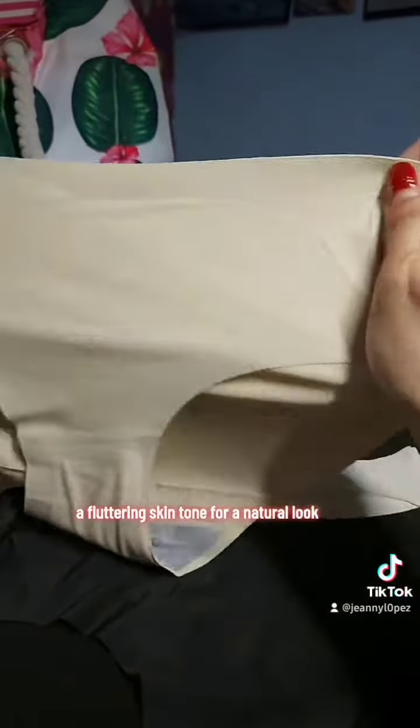Choose from 3 stunning color options: Classic Black for timeless elegance, Fluttering Skin Tone for a natural look, or a range of vibrant colored options to express your personality.